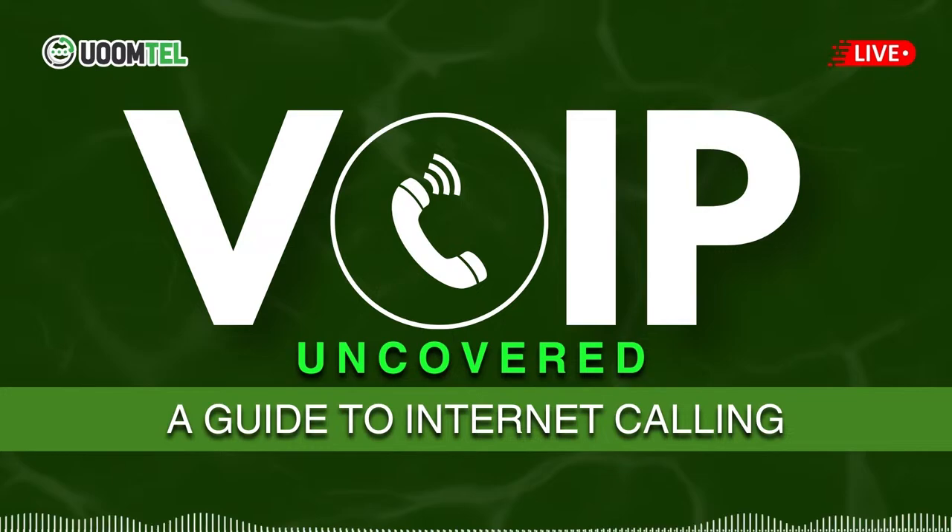When choosing a VoIP provider like Womtel, consider factors such as pricing plans, call quality, additional features, and customer support. It's important to choose a provider that fits your specific needs and offers reliable service.